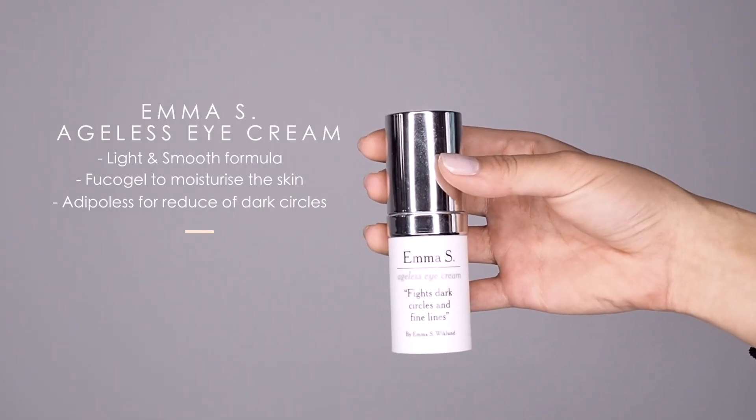Before I apply any eyeshadow on my face, I like to use this Emma S Ageless Eye Cream. It's very light in texture and keeps me hydrated throughout the day. I really like this product, and I have been using it for many months now.